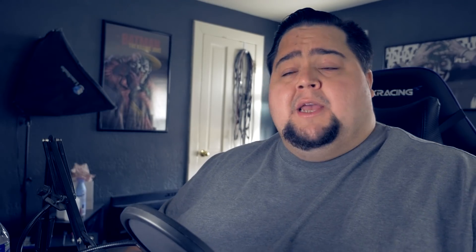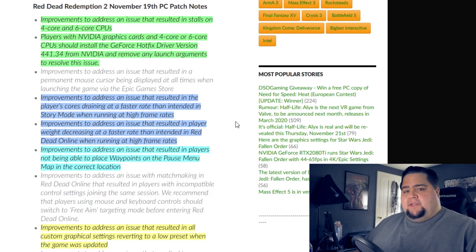As far as what they have fixed with the latest patch, which is live now as of November 19th — around a 3GB patch — they said they've offered improvements to address an issue that resulted in stalls on 4-core and 6-core CPUs. Players with NVIDIA graphics cards and 4-core and 6-core CPUs should install the GeForce Hotfix driver version 441.34, which you can grab over on the NVIDIA website. It's a hotfix driver so you have to seek it out, but I'll leave a link in the description below. Also mentioned are improvements to address an issue that resulted in the player's cores draining at a faster rate than intended in story mode when running at high frame rates, and improvements to address player weight decreasing faster than intended in Red Dead Online when running at high frame rates.